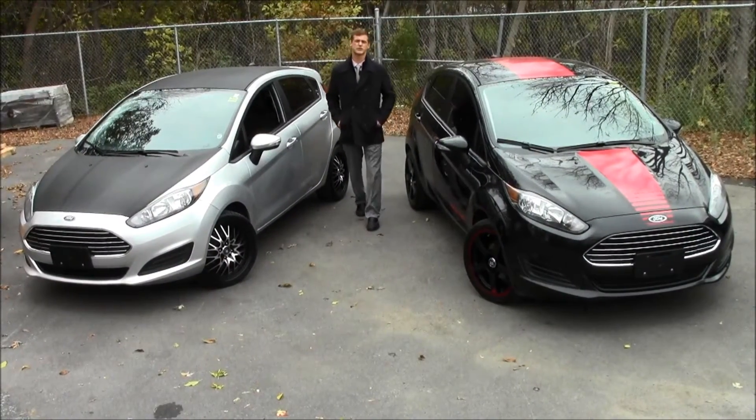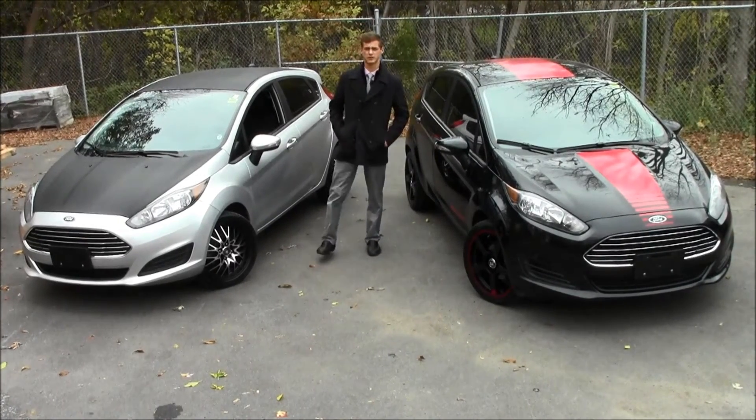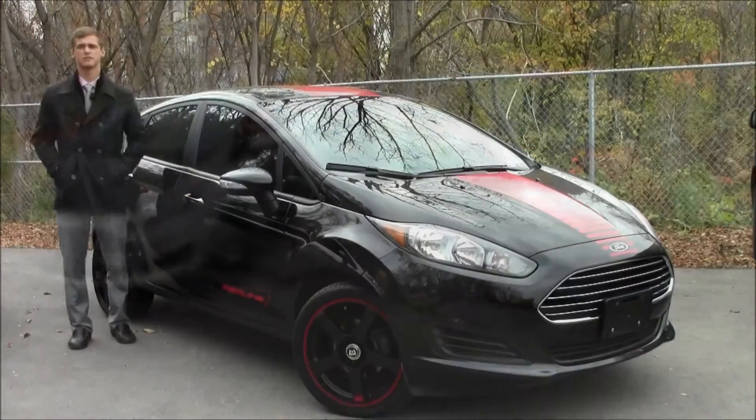Hi folks, Jacob Durville here, sales consultant at Donnelly Ford Custom. Here we're not all about lifted trucks, and here are two awesome examples to prove it.